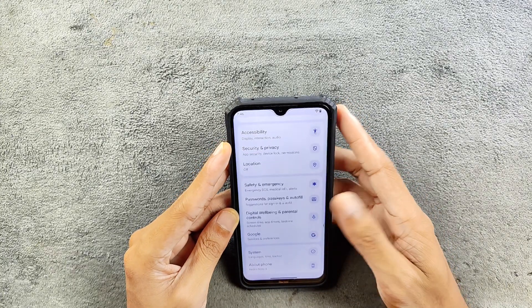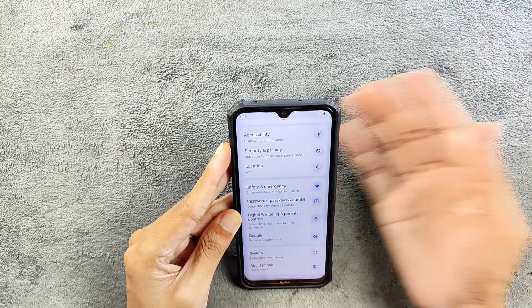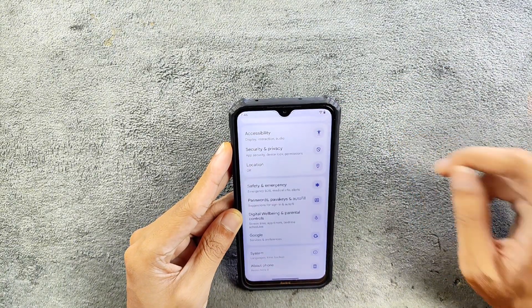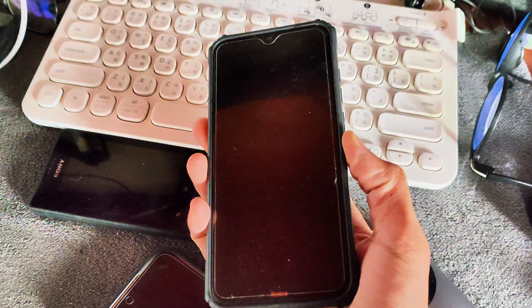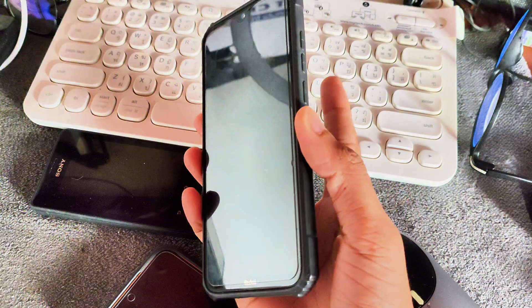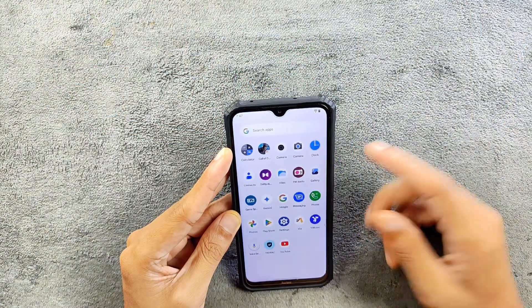If you go to fingerprint and security, both fingerprint and face unlock are working perfectly fine with no issues. However, there is an issue with locking and unlocking the device — if you keep the device idle for some time, when you unlock it, it will take two to three seconds. This issue exists with Evolution X ROM and a few other ROMs too, so you have to deal with it; it's not really a major issue.